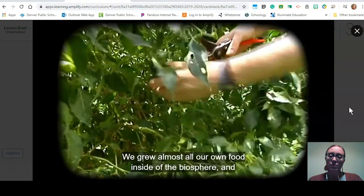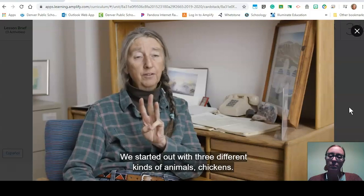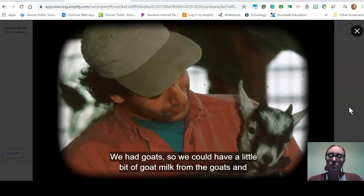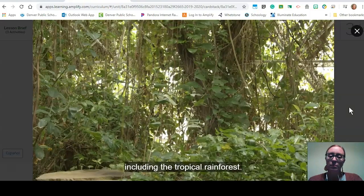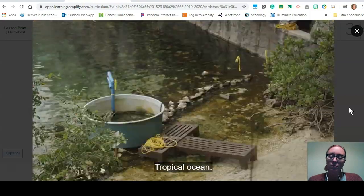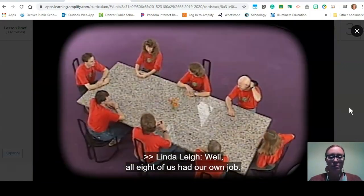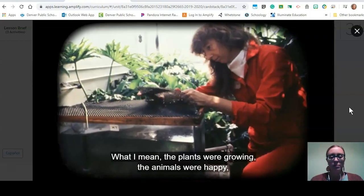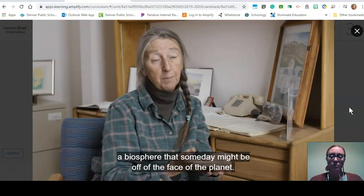They grew almost all of their own food inside the Biosphere. For their farm they had plants and animals — lots of different kinds of plants. They started out with three different kinds of animals: chickens, from which they got eggs — one egg a week per person. They had goats, so they got a little goat milk and a little goat meat. Biosphere 2 contains five unique biomes including the tropical rainforest, the savannah, tropical ocean, mangrove marsh, and the coastal fog desert. Each of the eight crew members had their own job, such as making sure the rainforest, savannah, and desert were functioning — that the plants were growing, the animals were happy, and the temperatures were correct.